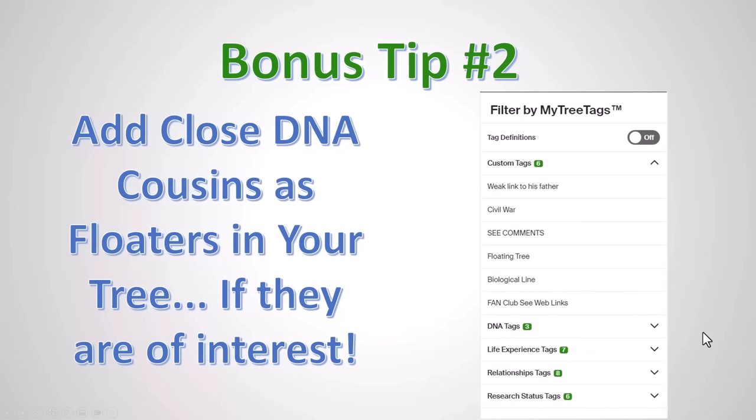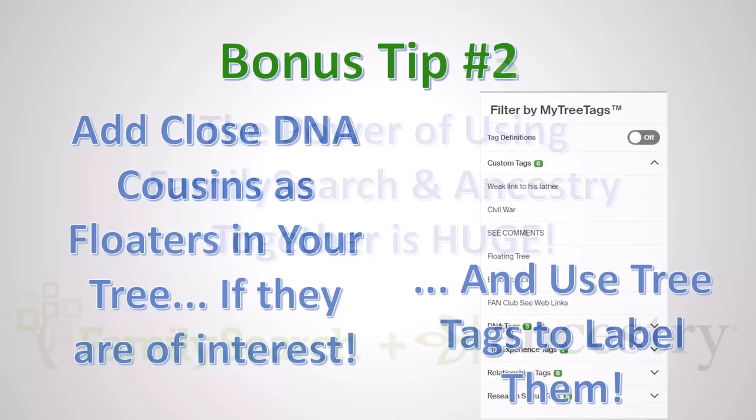Bonus tip number two: add close DNA cousins as floaters in your tree, if they are of interest. You don't need to do this for everyone, but for DNA cousins whose trees have the same surnames as yours and with whom you have a DNA connection — clearly related but you haven't figured out how — use them as floaters. Make sure you're marking them with the tree tags as floaters so you can find them again.